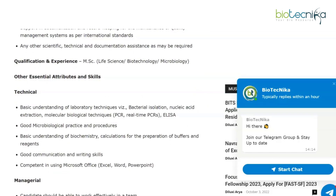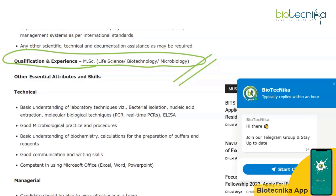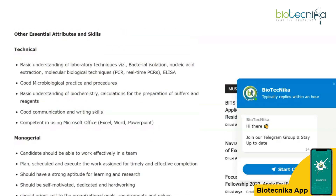The qualification required is MSc in Life Sciences, Biotechnology, or Microbiology. NET qualification is not mentioned anywhere in the posting, so it is safe to say that non-NET candidates are eligible to apply for these trainee vacancies.